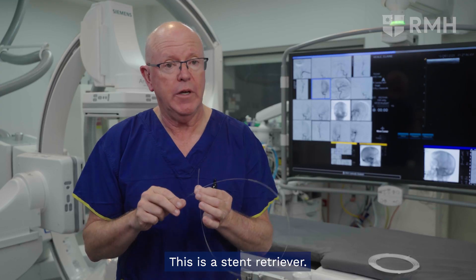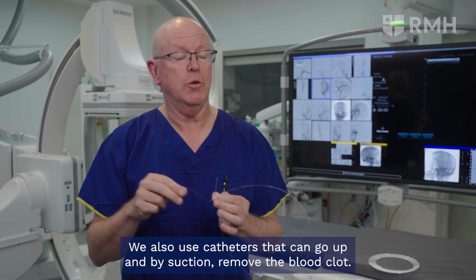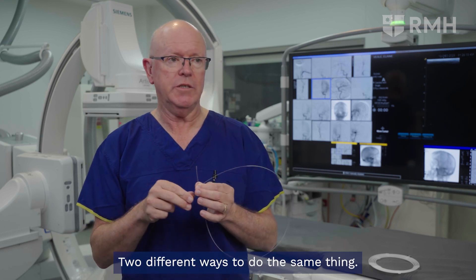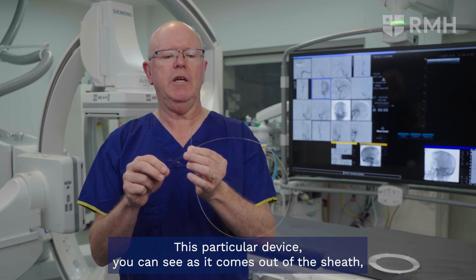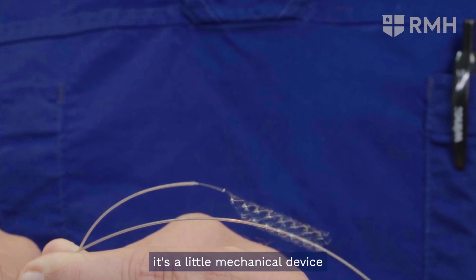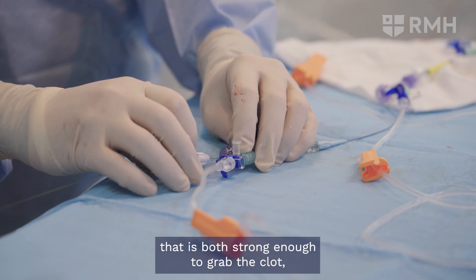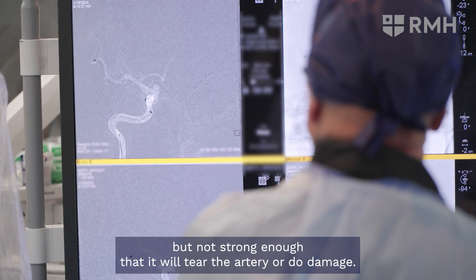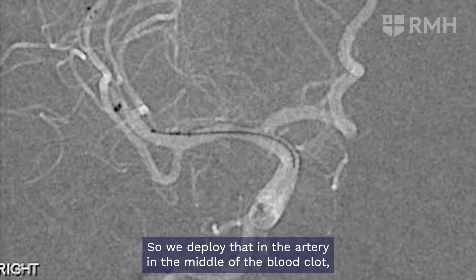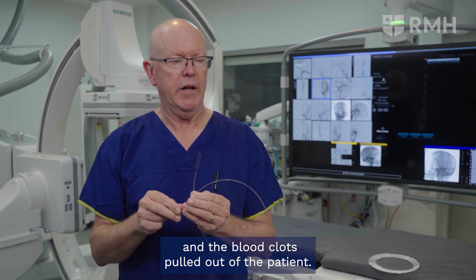This is a stent retriever — one of the devices we use to remove blood clot from arteries in the brain. We also use catheters that go up and by suction remove the blood clot — two different ways to do the same thing. This device, as it comes out of the sheath, is strong enough to grab the blood clot but not so strong that it will tear the artery or cause damage. We deploy it in the artery in the middle of the blood clot, and then the whole thing is withdrawn out of the patient, pulling the blood clot out.